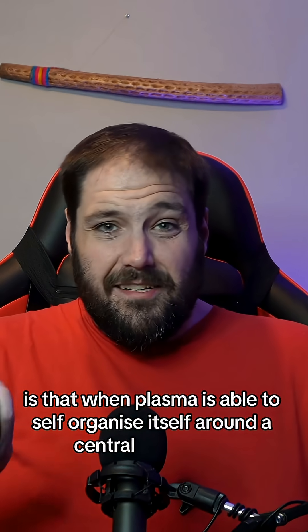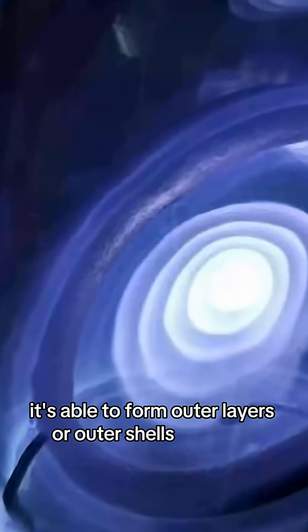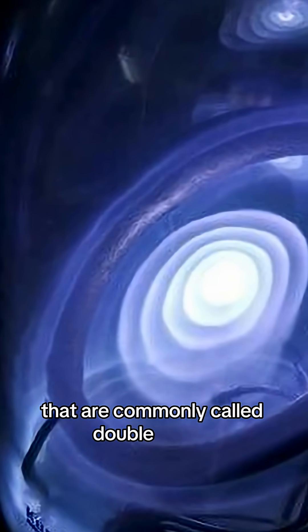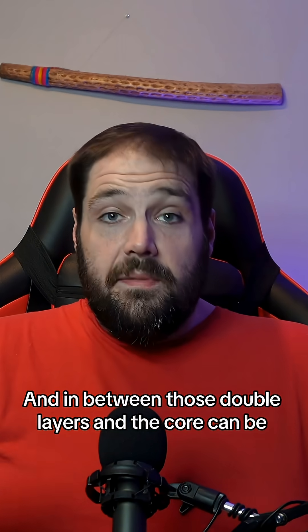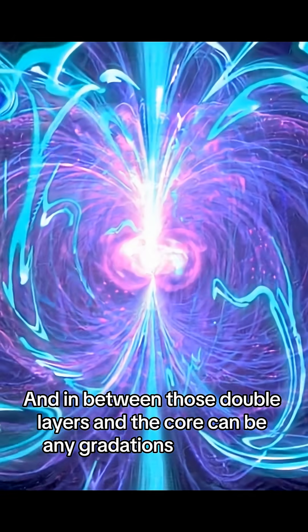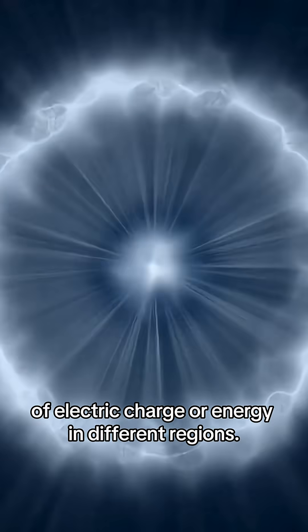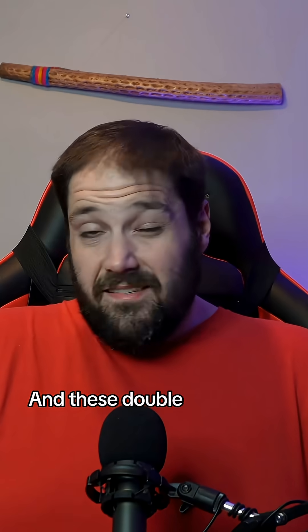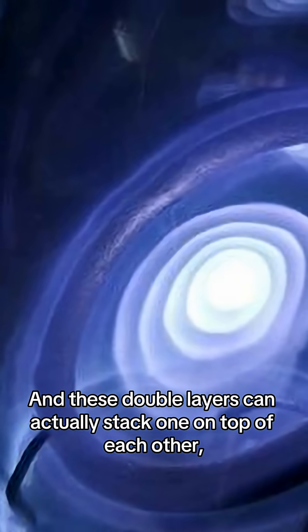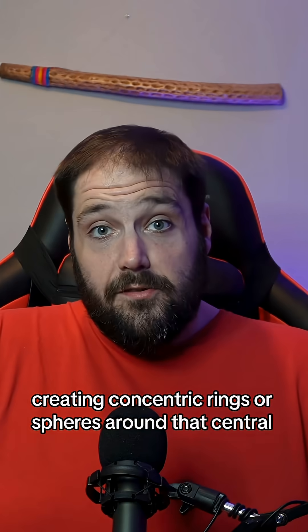Another amazing feature of plasma that we've recognized is that when plasma is able to self-organize itself around a central core point, it's able to form outer layers or outer shells around it, commonly called double layers. In between those double layers and the core can be any gradations of density of electric charge or energy. The closer you are to the center, the more dense the energy is, and these double layers can actually stack one on top of each other, creating concentric rings or spheres around that central point.